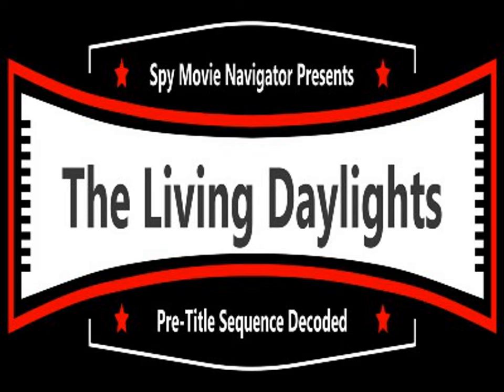This is Dan Silvestri, Tom Pizzotto, and Vicki Hodges of SpyMovieNavigator.com, and our show, Cracking the Code of Spy Movies. Let's dive in to the pre-title sequence of The Living Daylights.